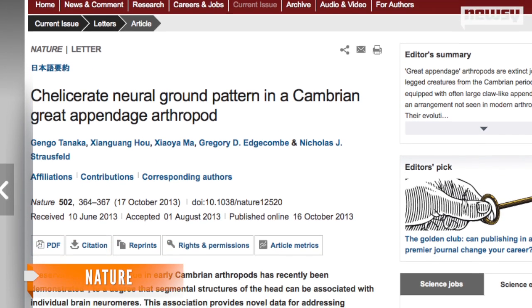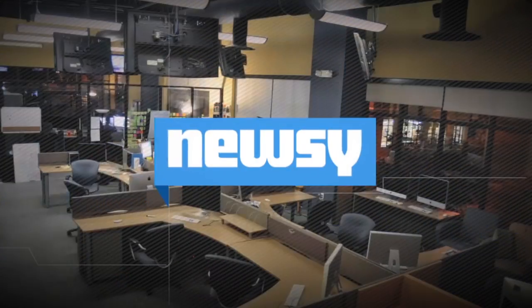The full results of the study have been published in the journal Nature. For Newsy, I'm Micah Sargent.